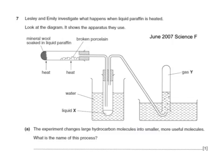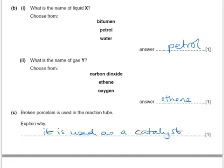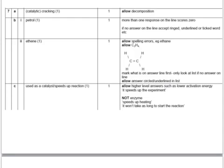Here's a past exam question. Leslie and Emily investigate what happens when liquid paraffin is heated. The experiment changes large hydrocarbon molecules into smaller, more useful ones. What's the name of this process? The process would be cracking. What is liquid X — the liquid collected in the first tube? That would be petrol. And what's the name of gas Y — the gas collected in the second tube? That would be ethene. Broken porcelain is used in the reaction tube — explain why it is used as a catalyst. The allowable answers are shown from the mark scheme.